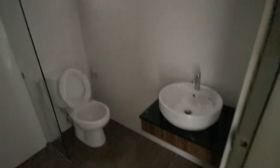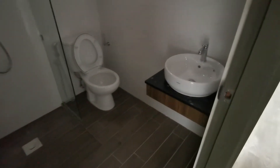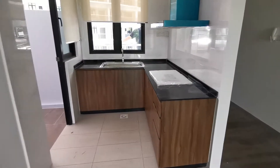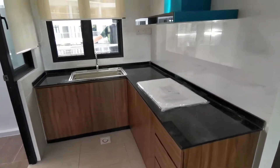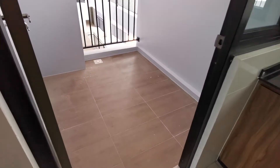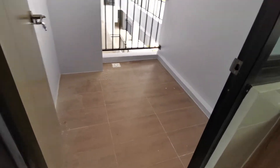No light fittings available now because this is a bare unit, under sub-sale. That's the kitchen area — cooker hub and hood is available. This is the laundry yard.